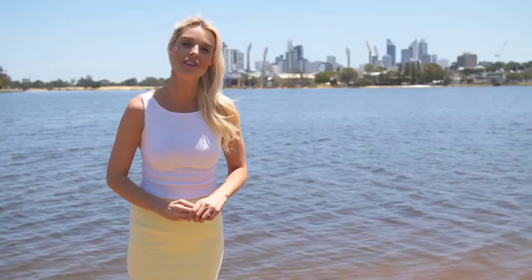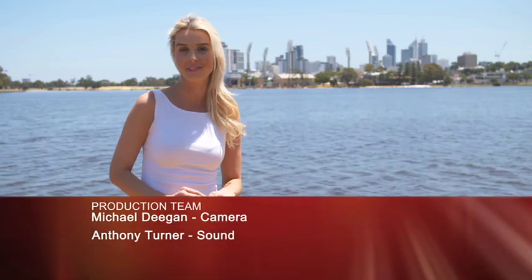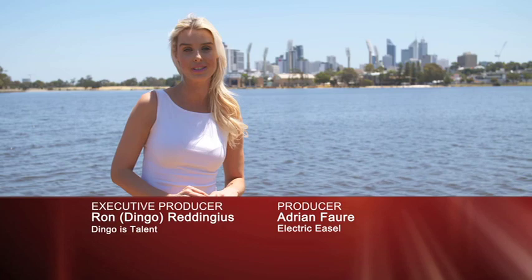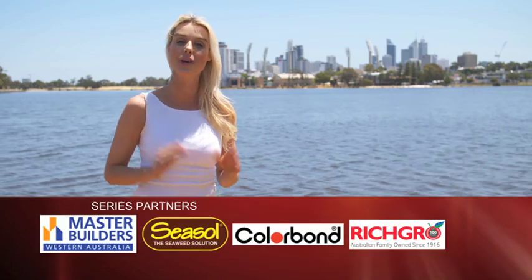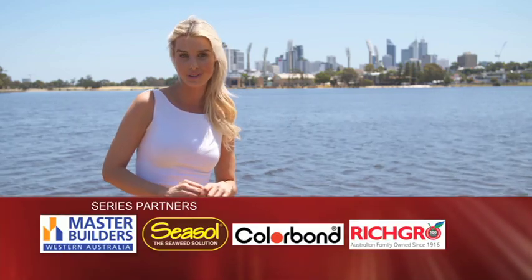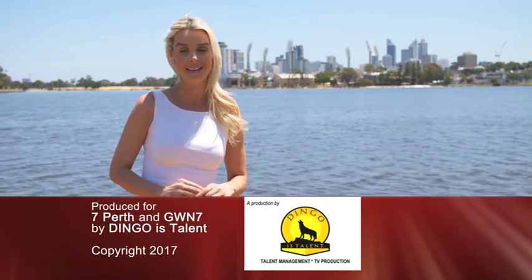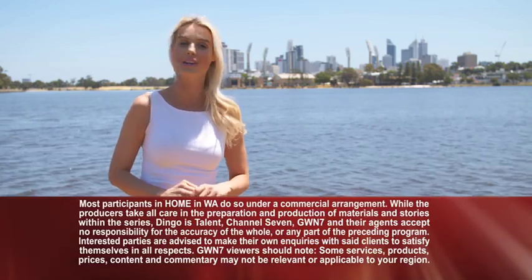Well, that is it for today's show. I hope you enjoyed looking through the three projects under construction by Norup and Wilson as much as I did. You can of course watch any of those stories again or find their contact details on homeinwa.com.au. We'll be back next week — check the TV guide to see what time, have a great weekend, and we'll see you next week on Home in WA.